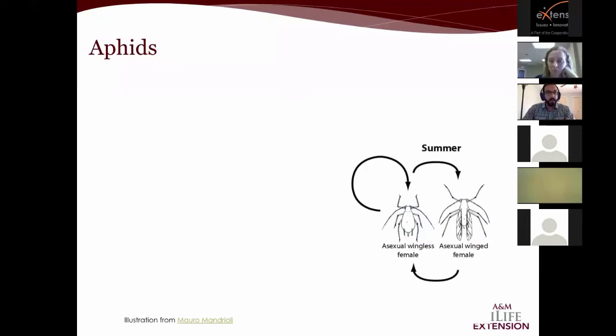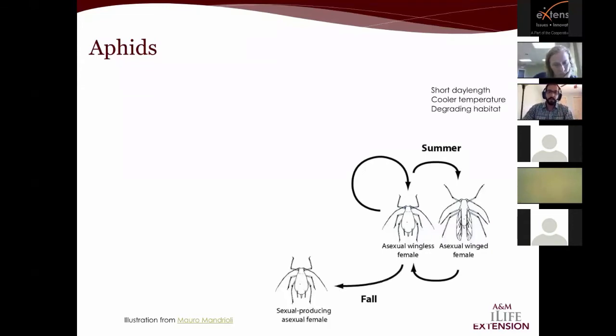When conditions are right and aphid density is high, the mother will produce offspring that are still genetically identical to her, but certain genes and proteins are turned on that cause her offspring to develop wings. The winged morph is produced in order to migrate to a new habitat when the current one is degrading or overcrowded. Once she arrives somewhere new, that female will typically start producing non-winged aphids again. There are about 3,000 or more species of aphids.